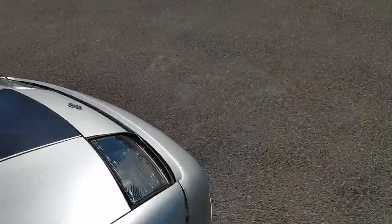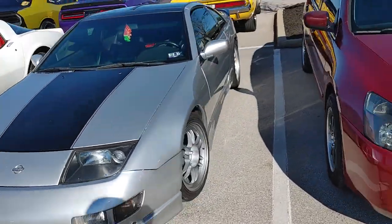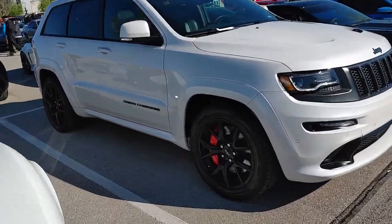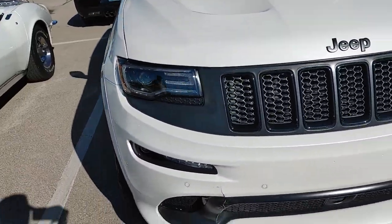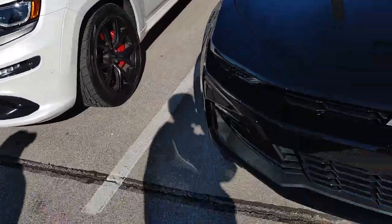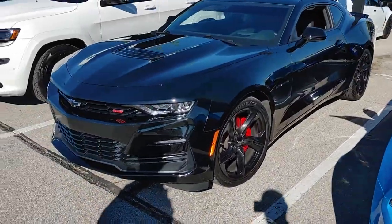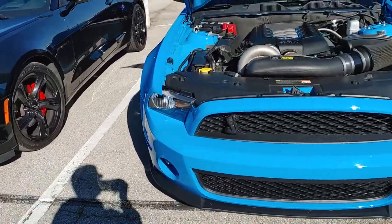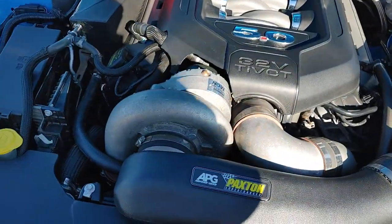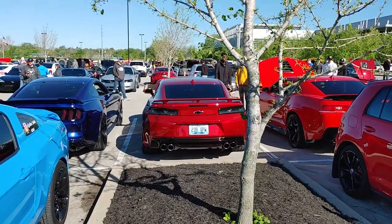300 ZX — you don't see these much anymore. C4 Corvette. Grand Cherokee — sadly it's not the Trackhawk, but he's got the Trackhawk headlights in it though. Got the SS new gen Camaro. Oh, giant Pro Charger there — he's probably making some decent steam. Love the color on that red SS right there.